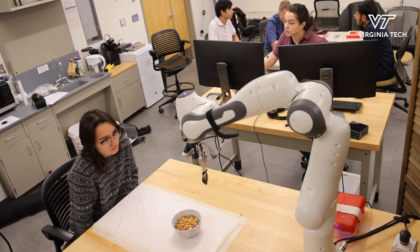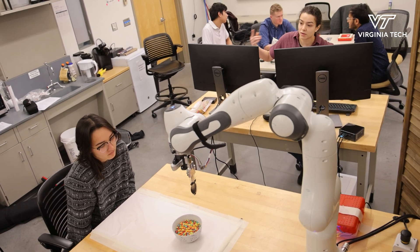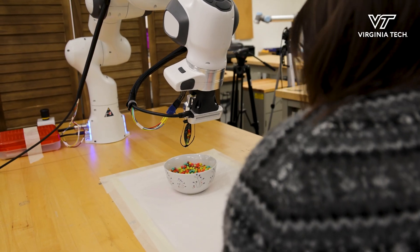We're in the Collab Lab right now. We're basically a human-robot interaction collaboration lab. Specifically, what we're working on is assistive feeding.